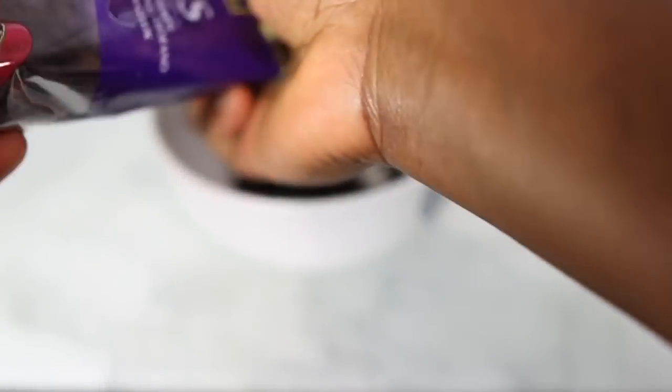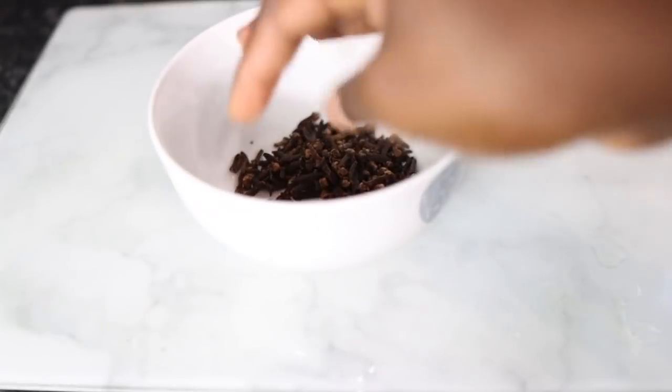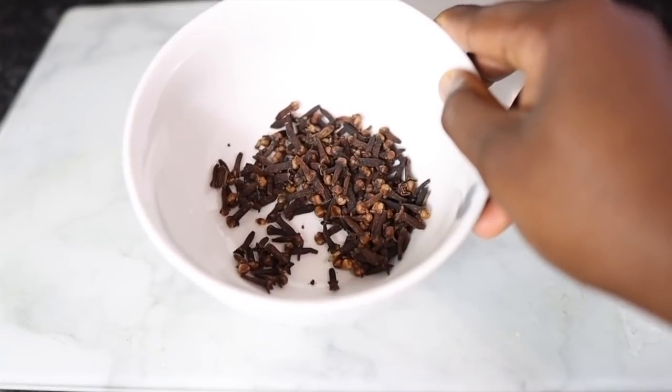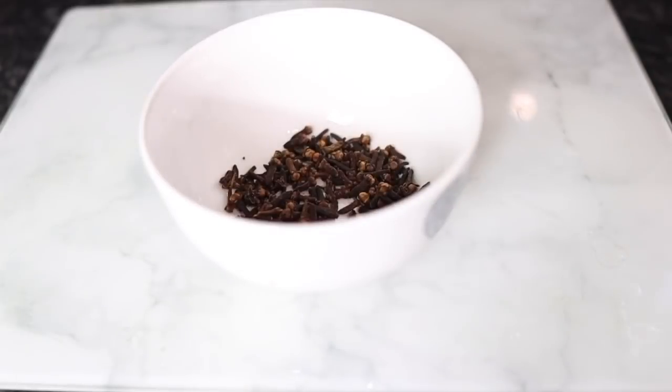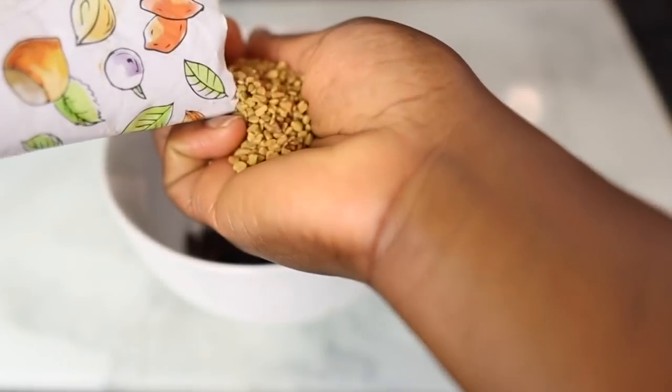The first ingredient we're going to need for this recipe, just like you can see here, are cloves. I'm using about a handful, but feel free to use more or less. I love cloves because of their amazing properties for hair growth — they help to stimulate hair growth, prevent and treat dandruff, reduce hair fall, add shine to your hair, and promote really good scalp health, which is so important especially if you are trying to grow your hair nice, long, and thick.